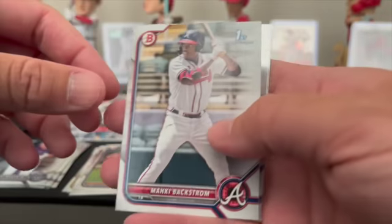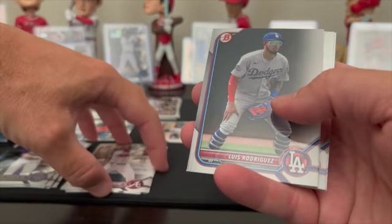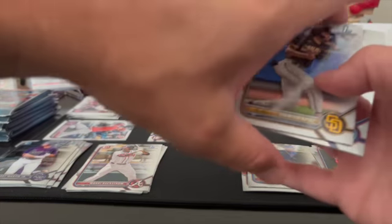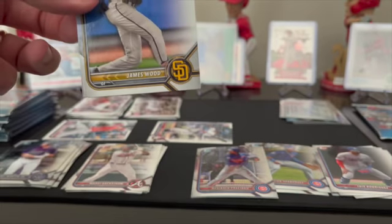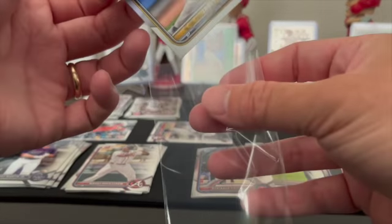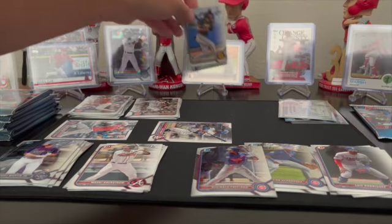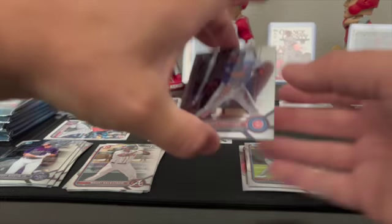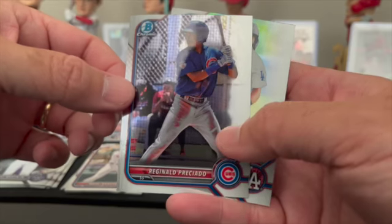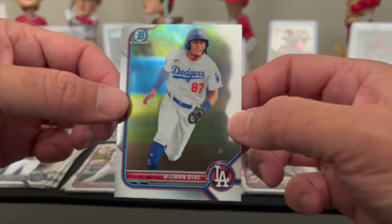Mike Trout looks frustrated out there though. Mickey Backstrom, Mikey Luis Rodriguez prospect, another paper James Wood — this one not numbered. I wish it was a chrome but we'll take it; I already got a chrome but would take another one. We'll take the paper for sure. Reginaldo Preciado chrome prospect and Wilman Diaz chrome prospect.